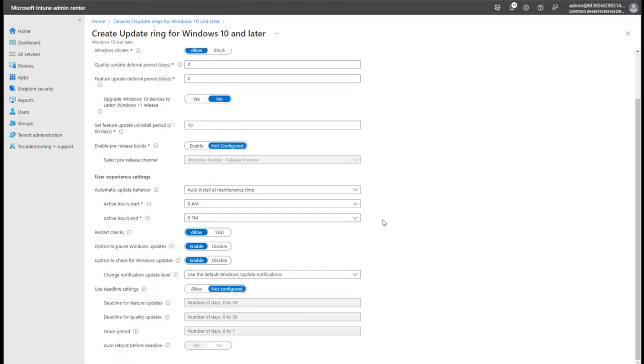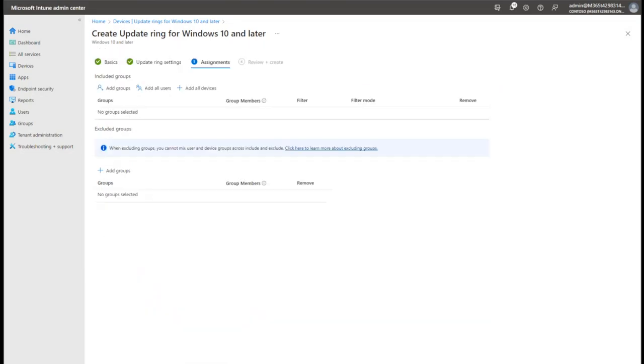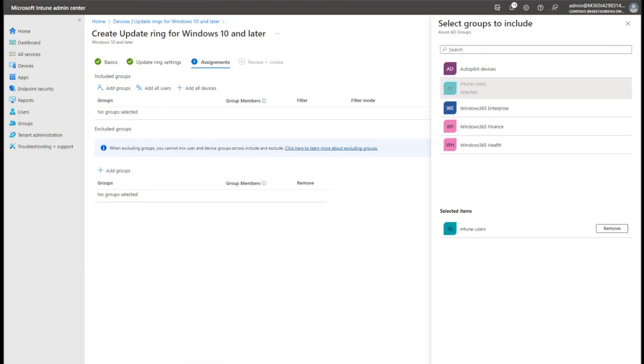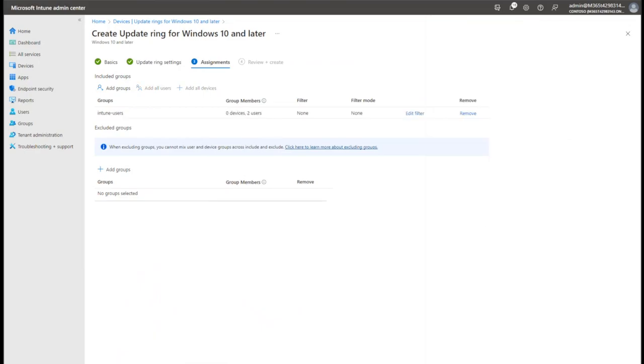Beyond the upgrade switch, we can control the maintenance window for when updates apply, the level of notification the user gets, and deadline settings. You can give users a grace period, or after a certain time automatically force a reboot - because you always get that one user who stretches it out and never reboots their machine. You can also choose to assign update rings to certain groups and exclude others.